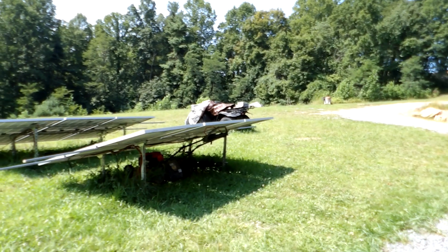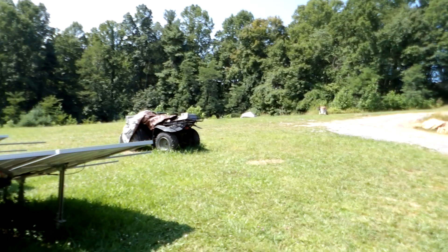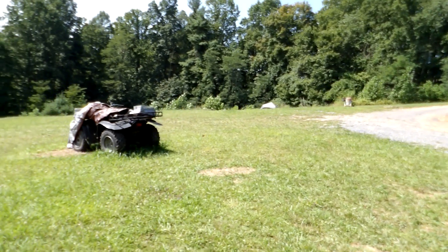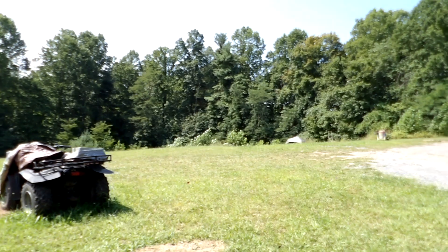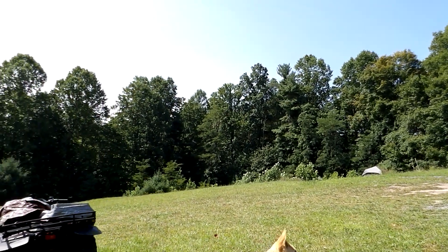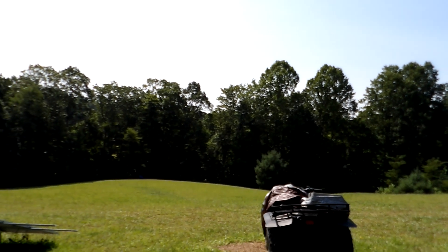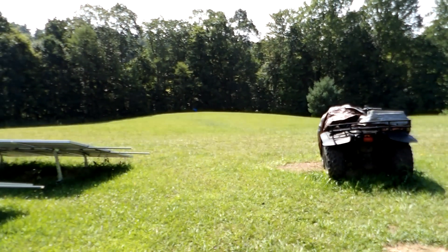On a homestead there's a million and one things that can be done and need to be taken care of. Right now my focus is reorganizing and getting the gear in the position where it needs to be, and just slowly working at things. That's it — it just takes time.